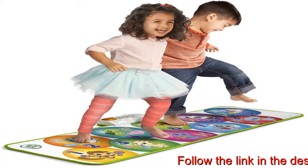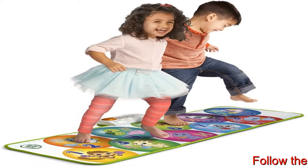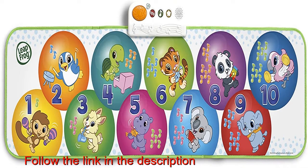Share the fun with family or friends — two can play together or take turns. Step on the circles on the mat for open-ended play to explore numbers, instrument names and sounds, and animal characters.